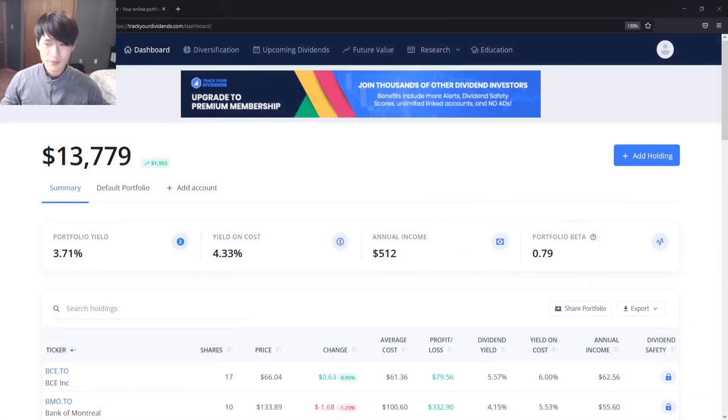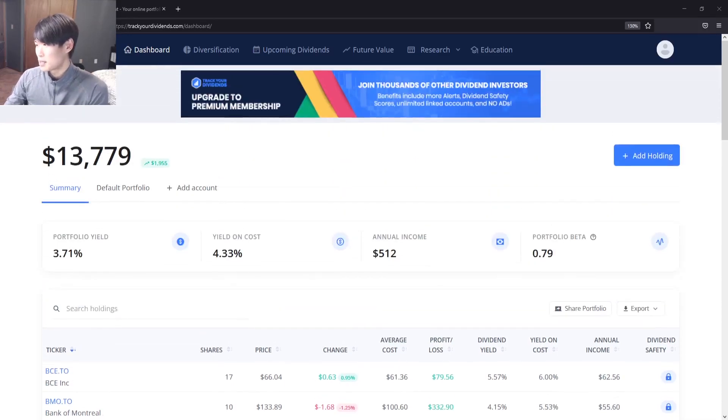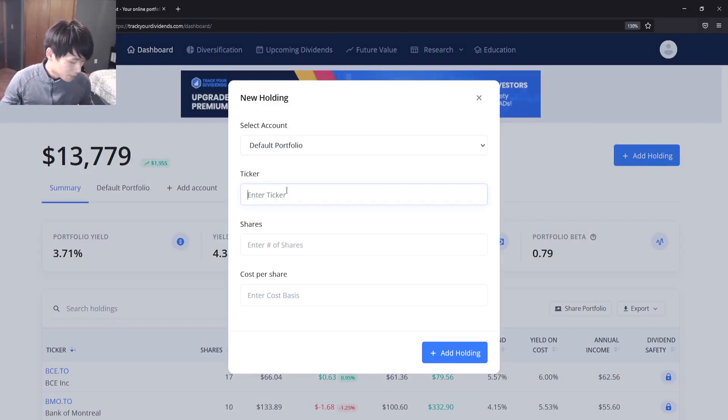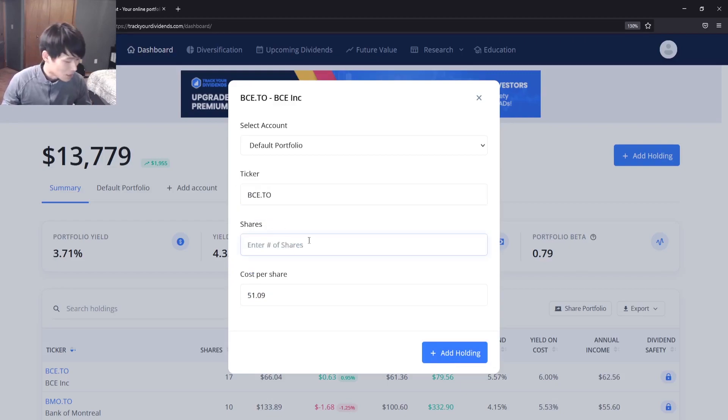Now we'll head over to trackdividends.com. The portfolio has a dividend yield of 3.71% if you were to build it today. Our yield on cost is about 4.33% thanks to dollar cost averaging, and annual income is at $512. We'll go ahead and add in the updated positions — BCE.TO, and we purchased two shares at a cost basis of $65.67.